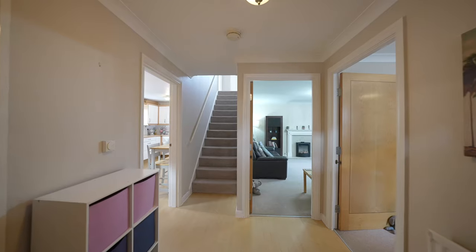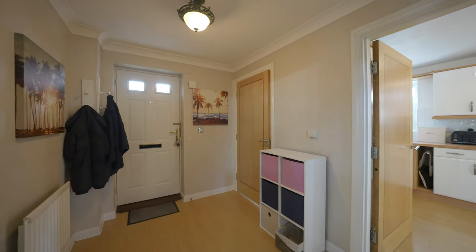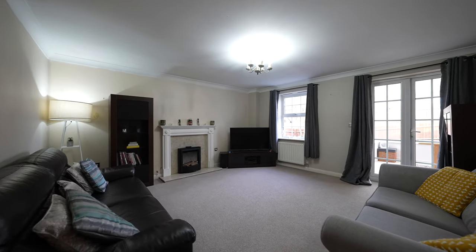You step through this well-placed central hall of the modern residence, where the lounge extends a warm invitation. Positioned with thoughtful precision, the hall serves as a gateway to a welcoming living space.